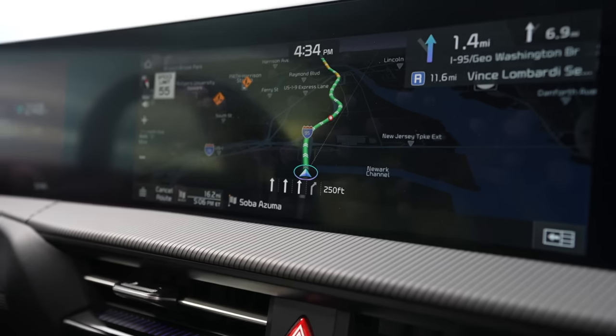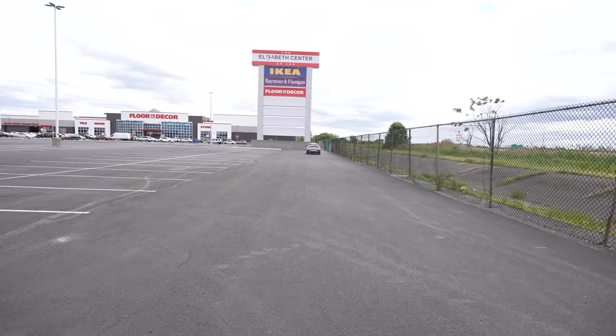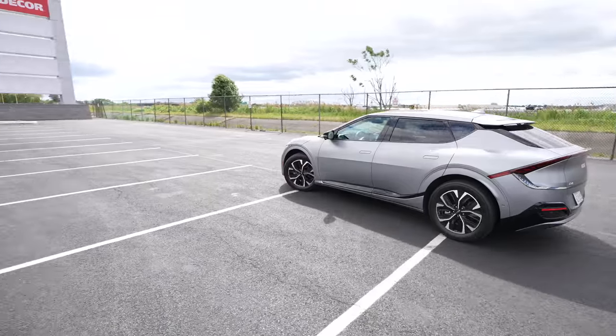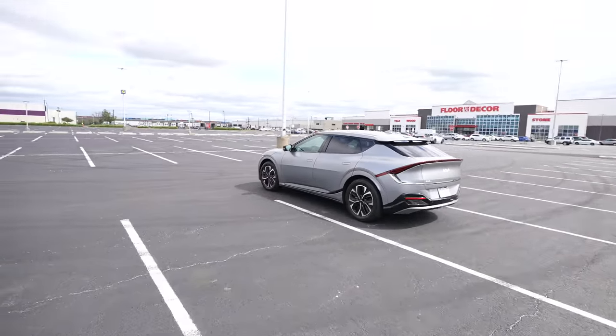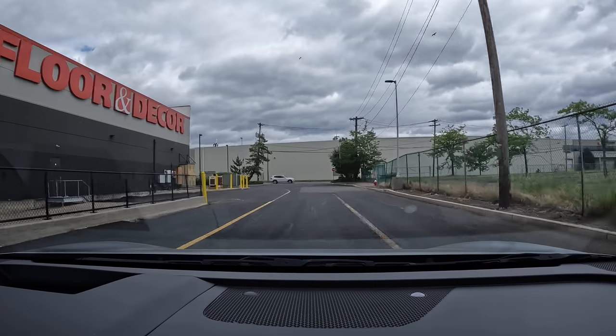With 320 miles of range, I started the week at around 300 miles and I'm now down to about 111 miles after a week of use. The car has regenerative braking with four different levels, which you change using the paddle shifters. I've kept it on level three, which is the second highest, because it adds quite a bit back to your battery as you move. I don't prefer level four because it does most of the braking for you automatically, which I'm not too comfortable with, but it definitely adds to the overall experience.